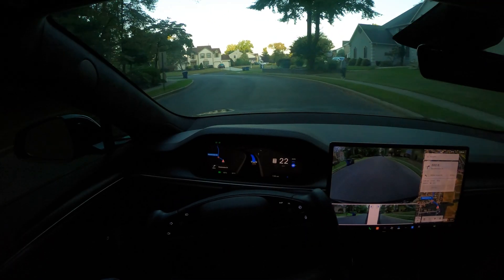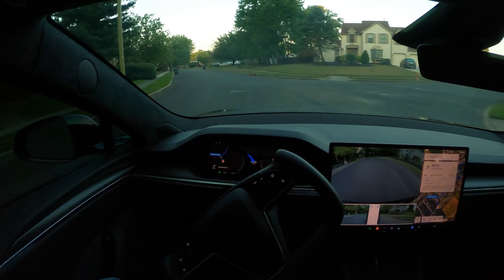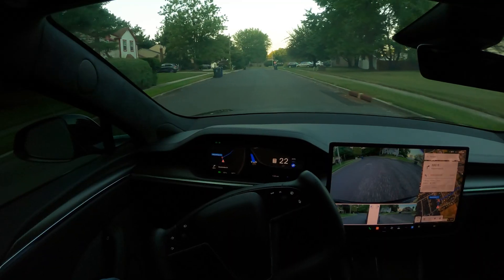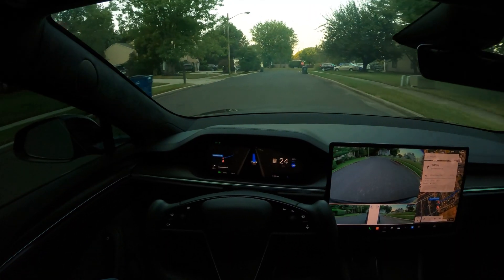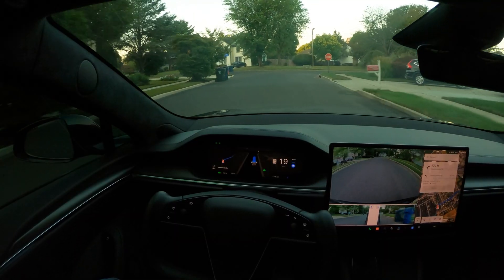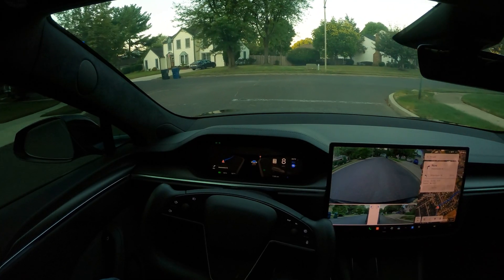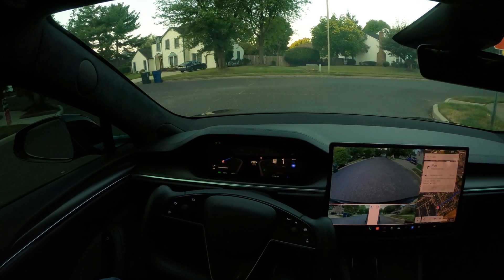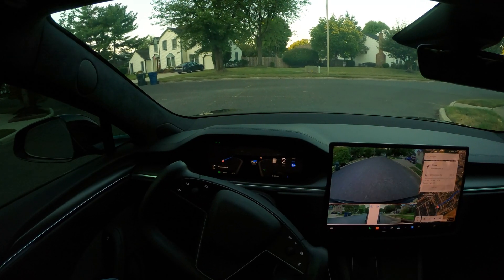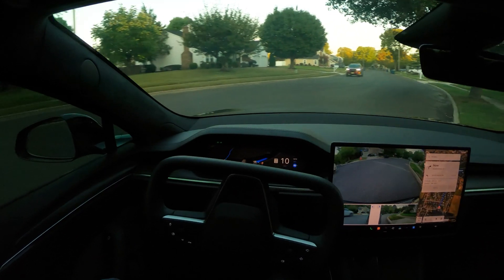Your comments play a big role in me learning FSD and providing more scenarios and different use cases, so keep it coming — I really appreciate that. So far we've hit a few stop signs and the car did not make any mistakes; it's doing just fine.